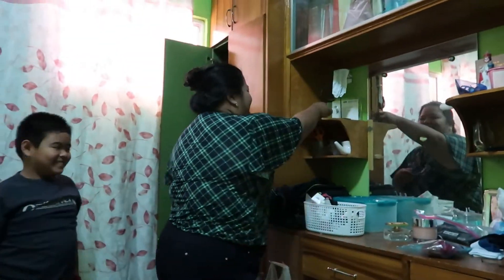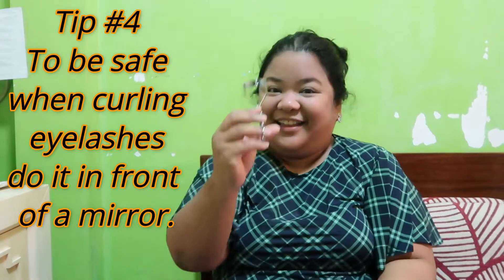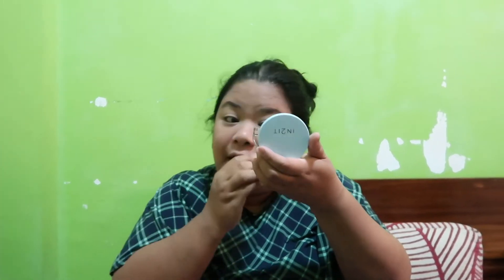Eyebrow curler coming up. Here guys — eyebrow curler. I can't do this without a mirror. I always have this in my purse, but today it's not in my purse. This is also something I bought from Watsons — 99 pesos.